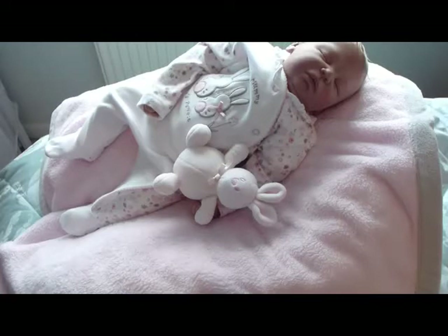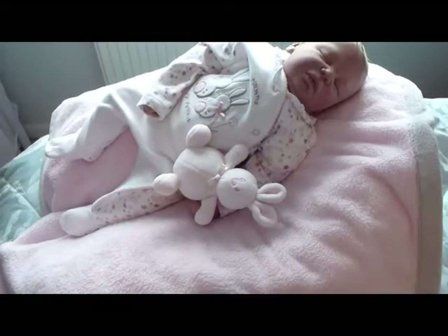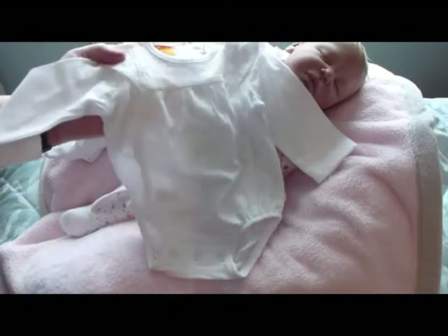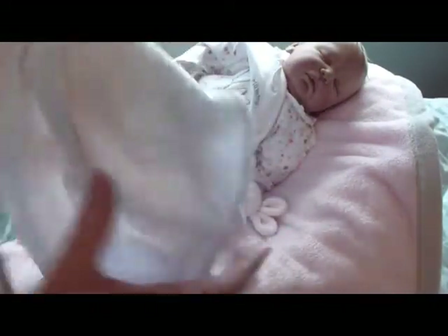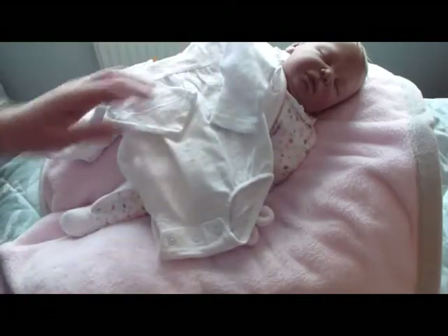The other things I've got from Pumpkin Patch include this little romper — white soft cotton again with lace detail, newborn size, nice little buttons on the back. This is all summer stuff really.